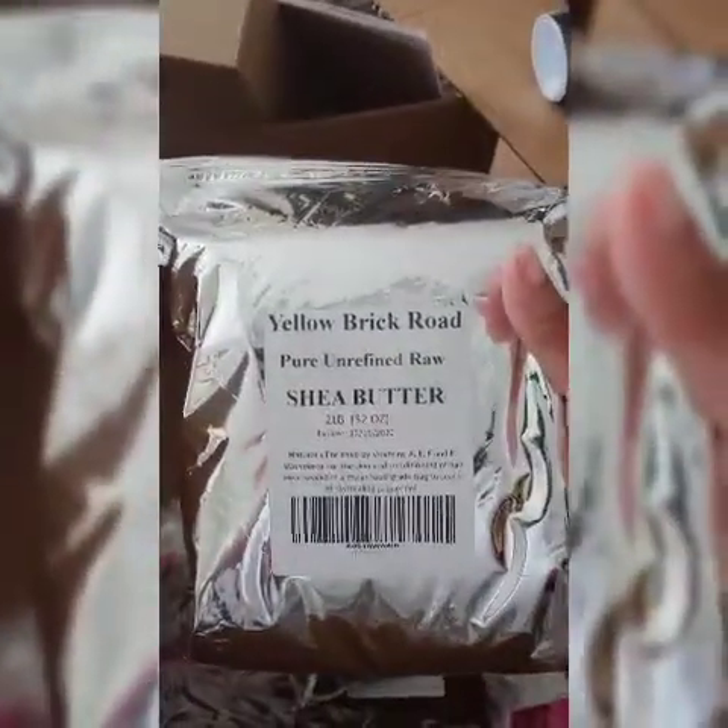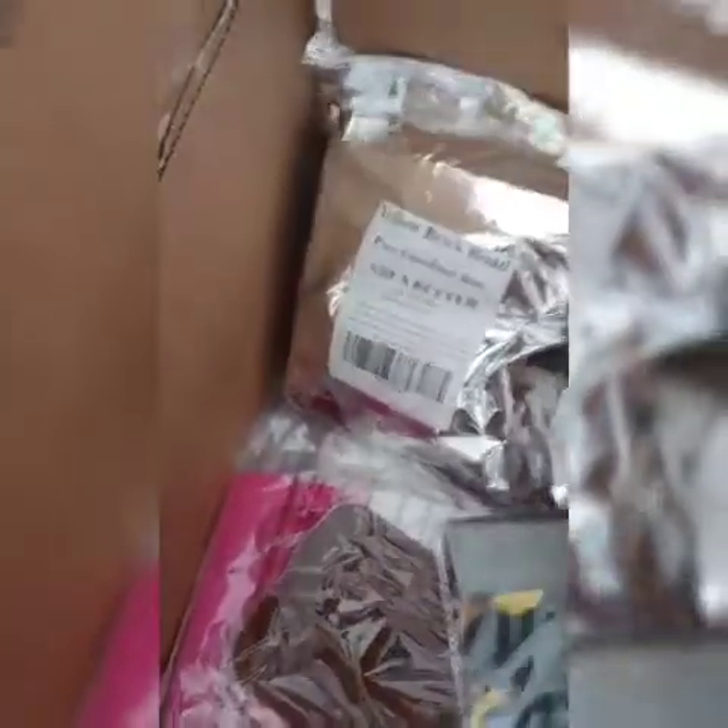I was downstairs looking for my shea butter and look at where it is — it's in this box up here! I couldn't find it; I'm like, I know I bought some. Apparently I'm slow. I need to take that downstairs.